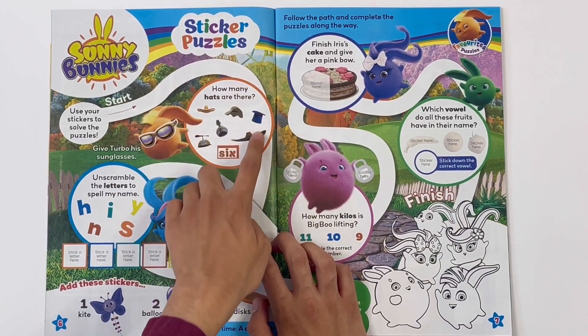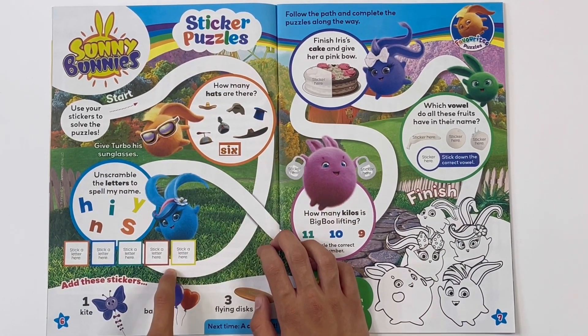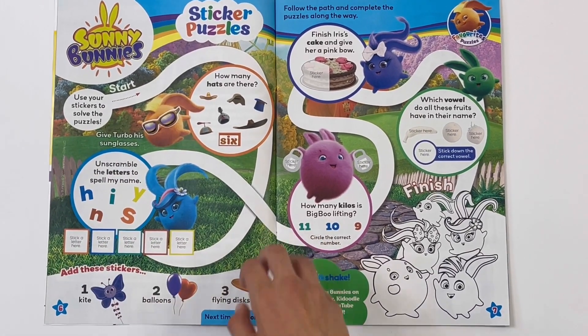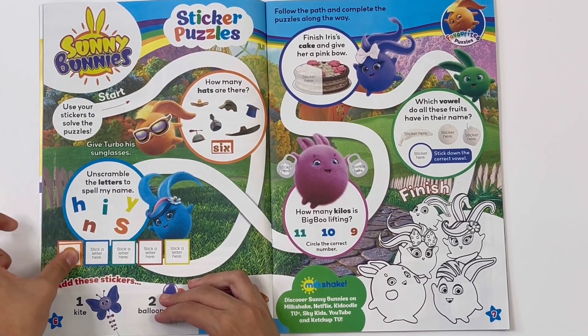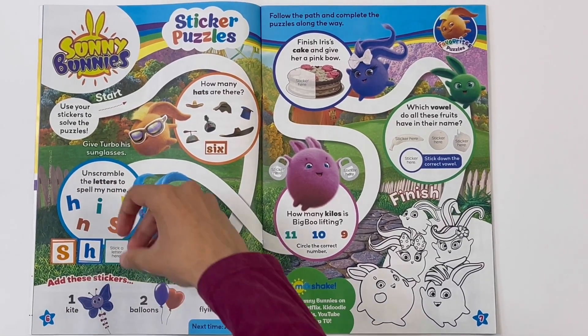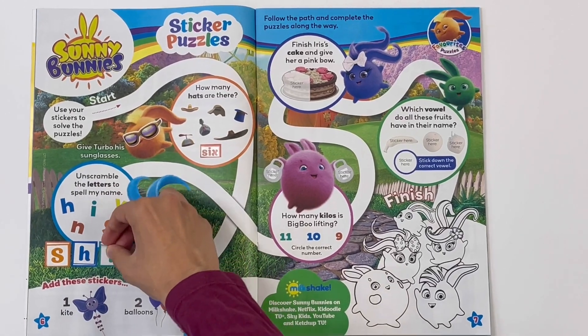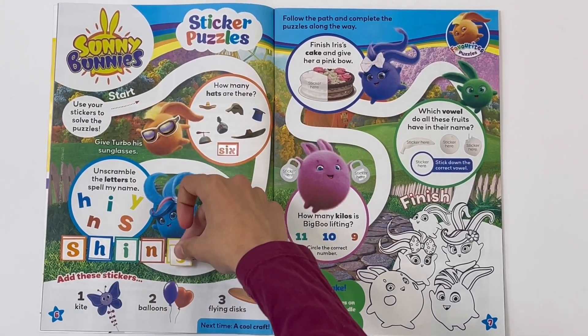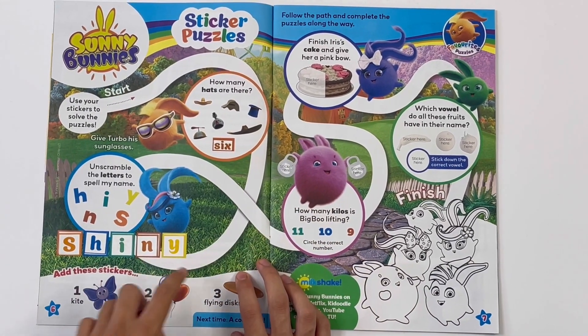Let's go along the trail. Unscramble the letters to spell my name. S, H, I, N, Y - Shiny!